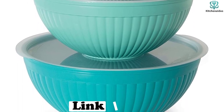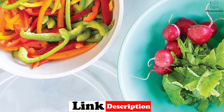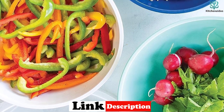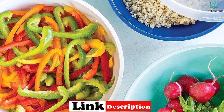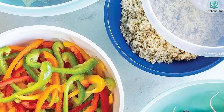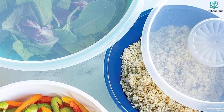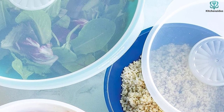Design-wise, the ribbed exterior makes them a one-bowl wonder for mixing and preparing your ingredients in, then subsequently serving. This set comes with several sizes to assist with a variety of tasks around the kitchen, and when it comes time to wash and put away, they can be thrown in the dishwasher then nestled into each other for easy storage.